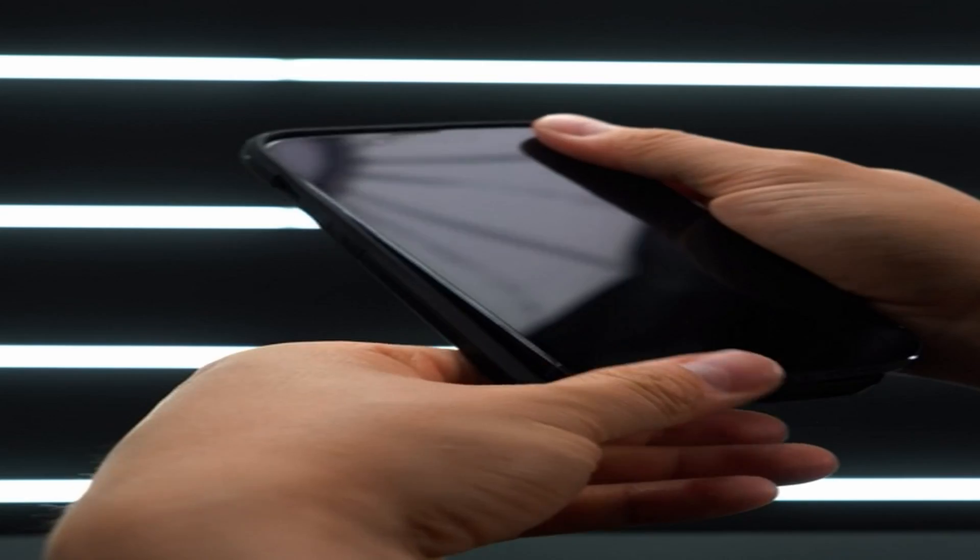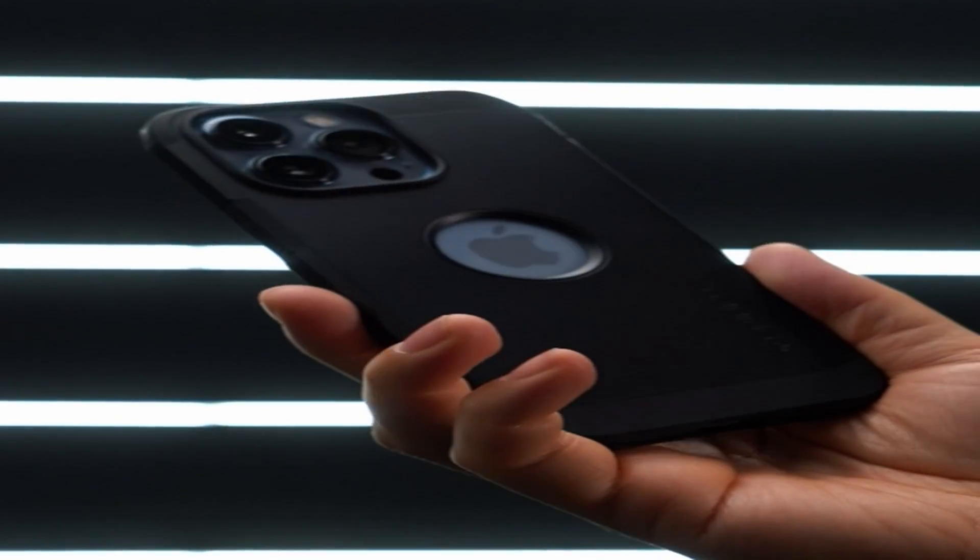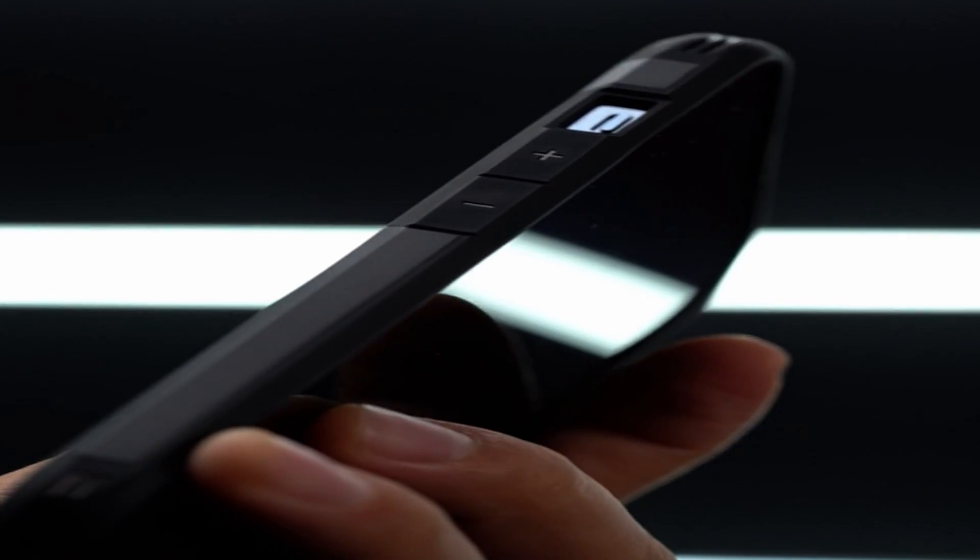A video guide has been prepared to help you choose the best iPhone 13 Pro Max cases. Let's begin.